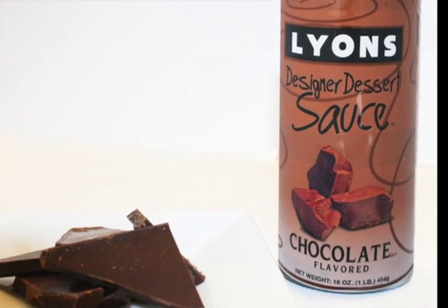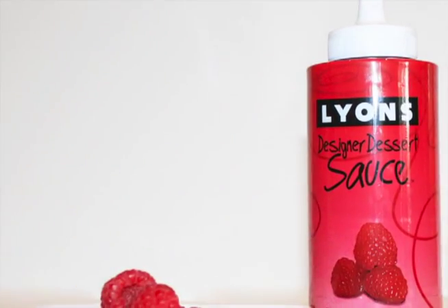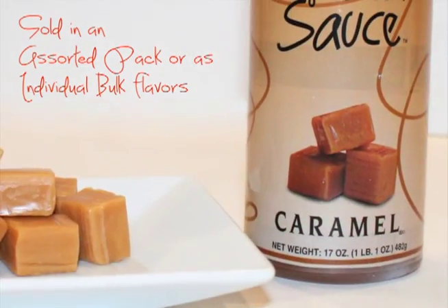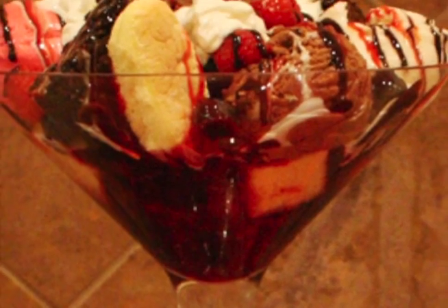Lion's Designer Dessert Sauces are packed in convenient, ready-to-use squeeze bottles that are sold in an assorted pack or as individual bulk flavors. This gives you virtually 100% yield to add even more profit to your bottom line.